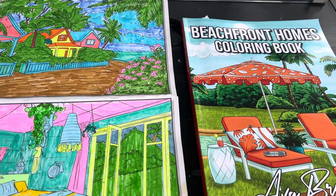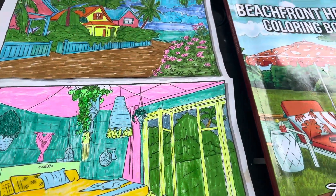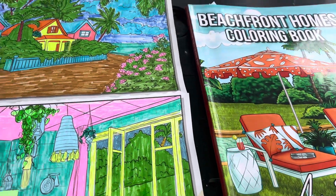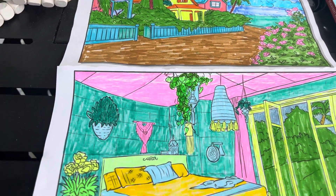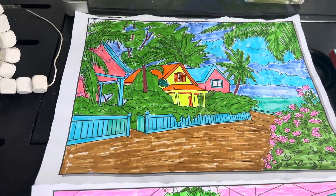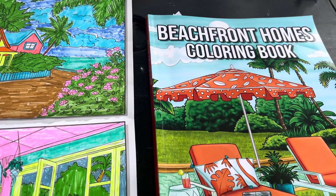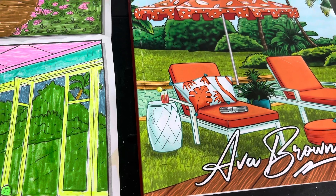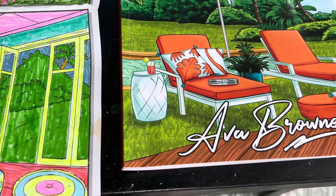Good morning everyone. Today is coloring party on Monday. I've been away for a couple of weeks on vacation, but I wanted to come back and do coloring party on Monday. I have missed a couple of weeks of it, so I wanted to come on and do it this Monday — coloring party with friends. It is hosted by Grandma Sandy and Crafting with Pat.